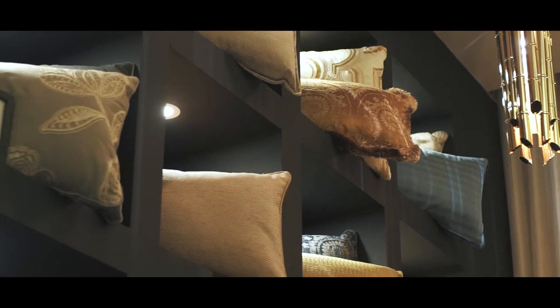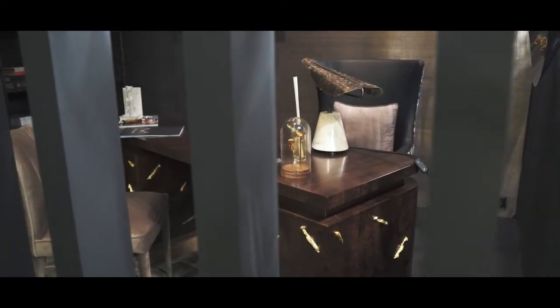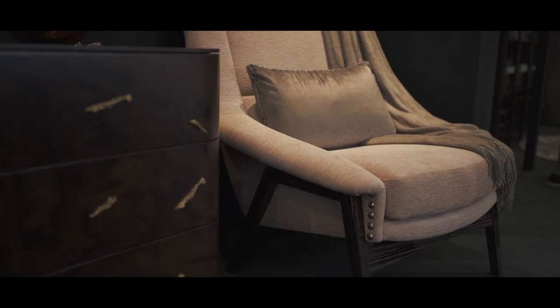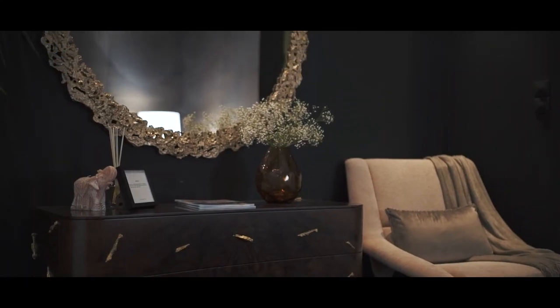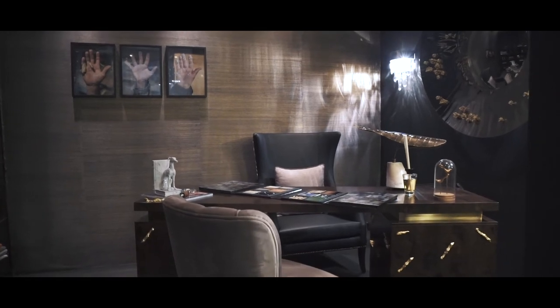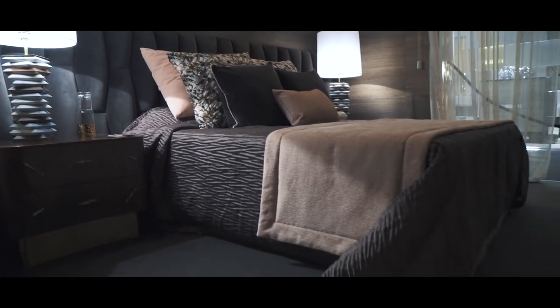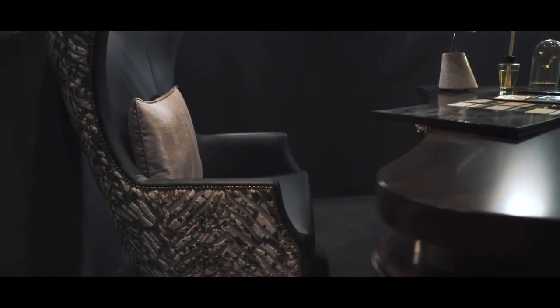Introducing as well a new surprise for you, we have the office and the bedroom collection. If you're here on the left you can see our office section as well as the different fabrics that we can provide for the customizations. On the right we can see the bedroom section with our new bed header as well as the new camera right here on the left.